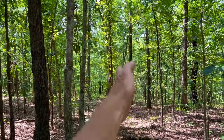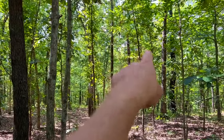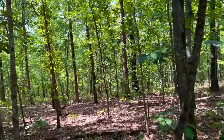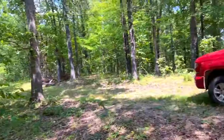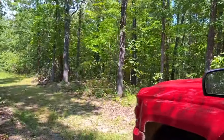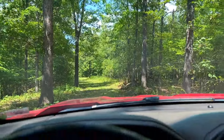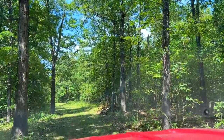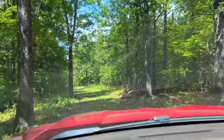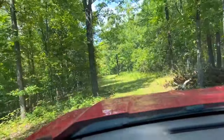The property looks like a great mixture of timber. We've got everything from mature — that's about a 14 or 16 inch white oak — to bigger ones, everything from big mature 100-plus year old trees. That hickory over there is awesome, down to these little guys which are probably anywhere from 10 to 20 years old depending on the species.